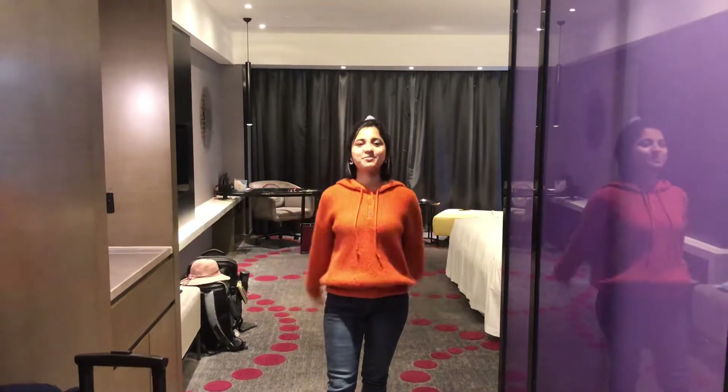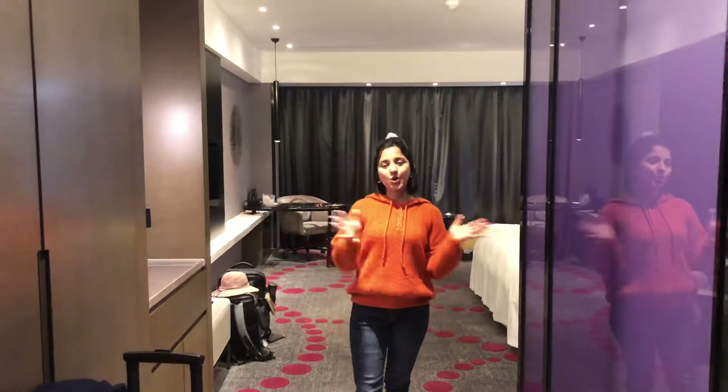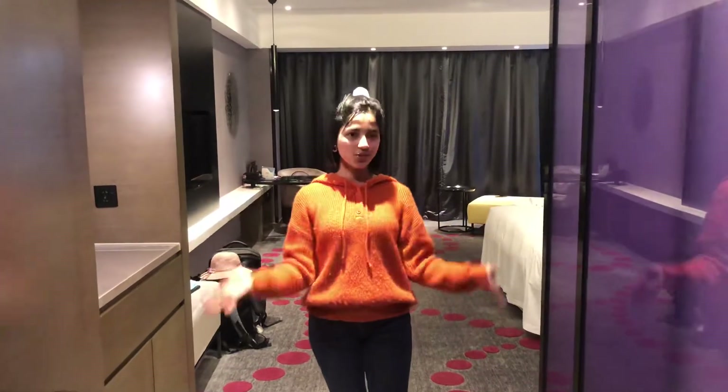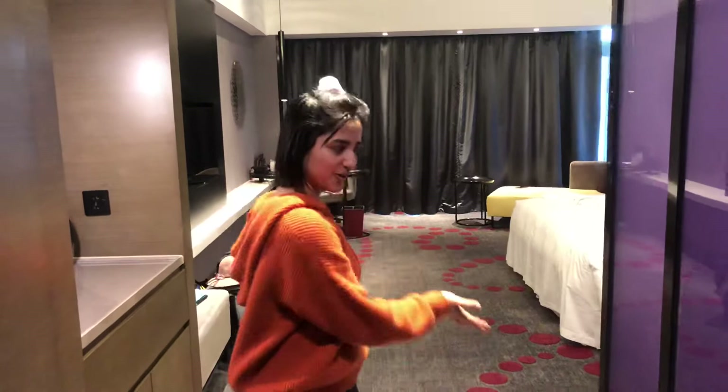Hello everybody, welcome back to my channel. Azama Azur Lai Nanjinko Luko International Airport — we are at the pool main hotel, so let's go tour. Let's see what the hotel has. Welcome to our room.